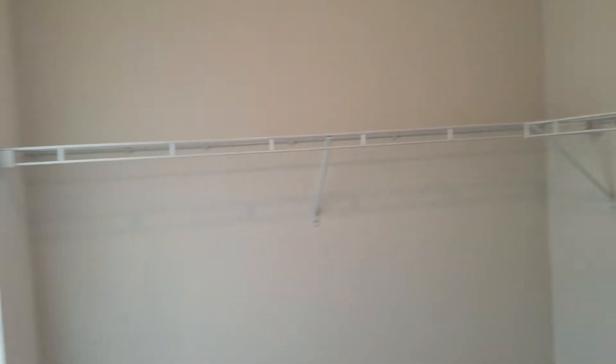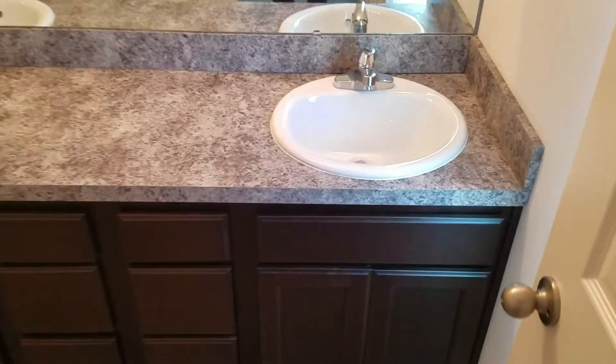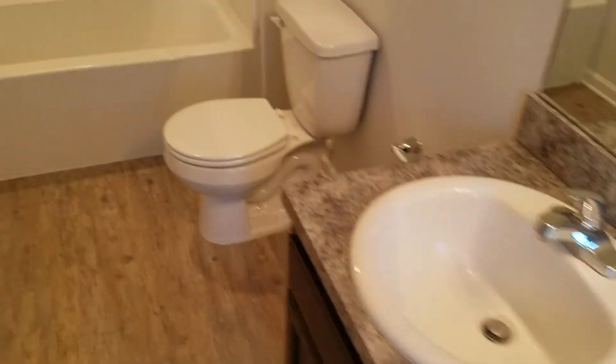Straight across the hall is the master suite. Walk-in closet. And then the master bathroom with granite countertops as well. Again, we are at 7004 Wilson Boulevard. This home is for rent. Thank you.